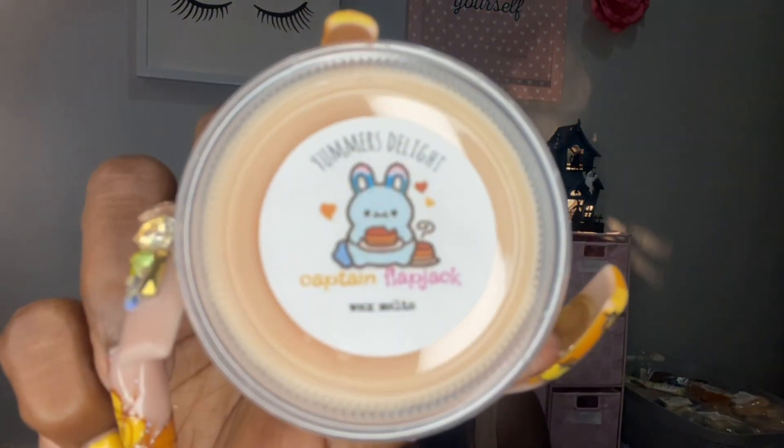Next is Captain Flapjack — cute! I love her labels. This is fruit loops and warm butter flapjacks. I smell a fruit loop, but I do get that sweet sugary bakery from this too. So it's not super strong on the fruit loops but it's there, and I do get the flapjacks. I like that one.